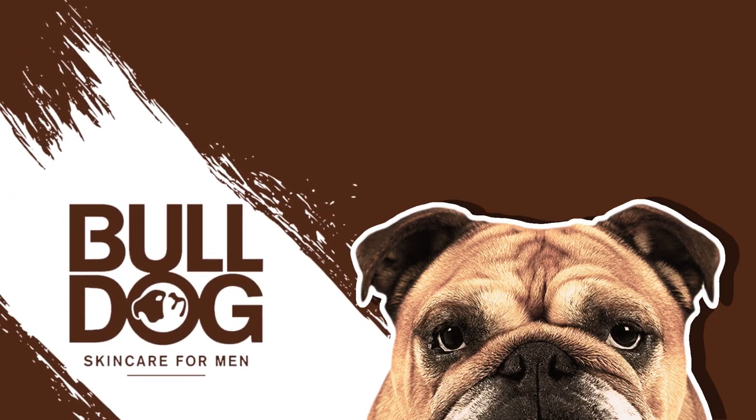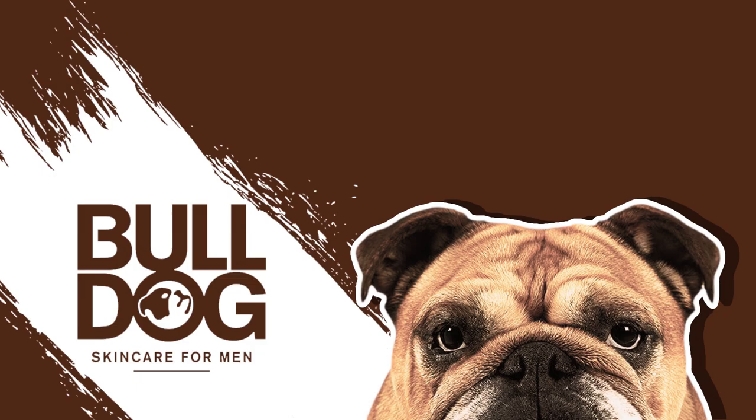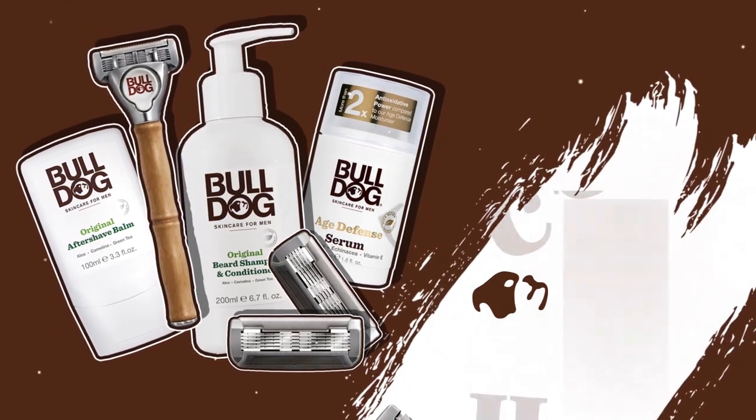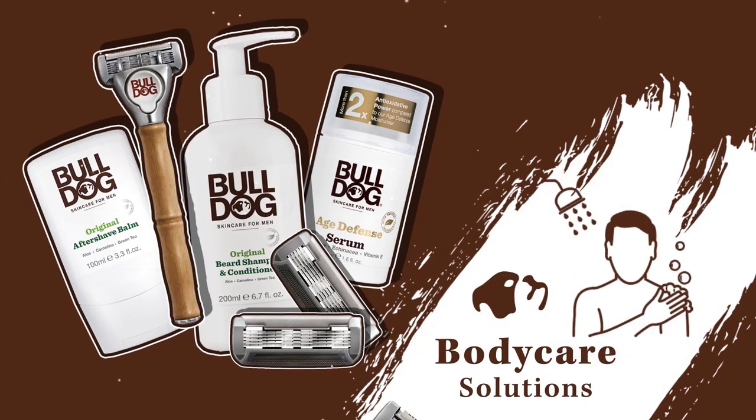Bulldog Natural Skin Care is a line of personal care products designed specifically for men. Bulldog Skin Care provides beard care, skin care, and body care solutions, as well as razors, blades, and accessories.